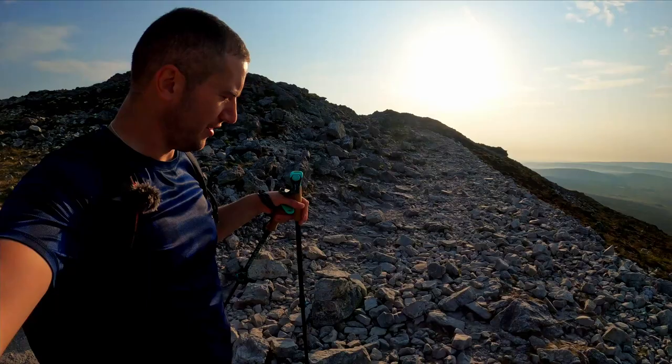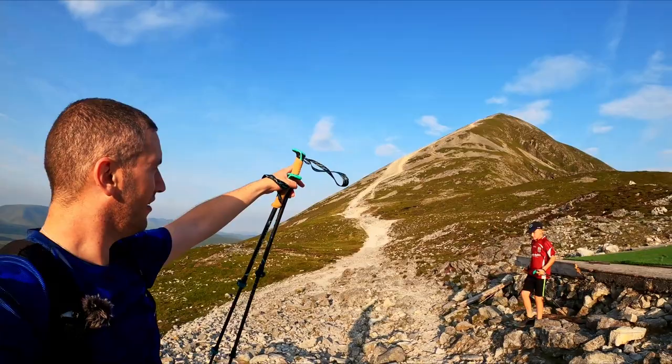We just came through that section there. It's not as bad as it looks. We're just going to have a little break before we head up here. That is as bad as it looks.